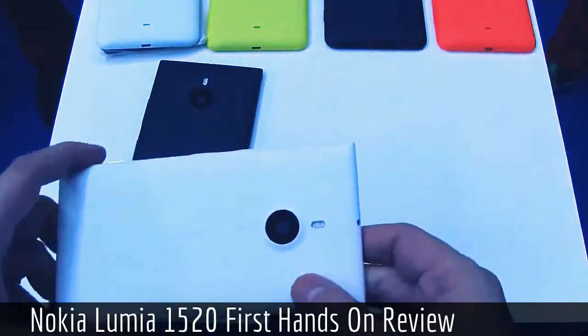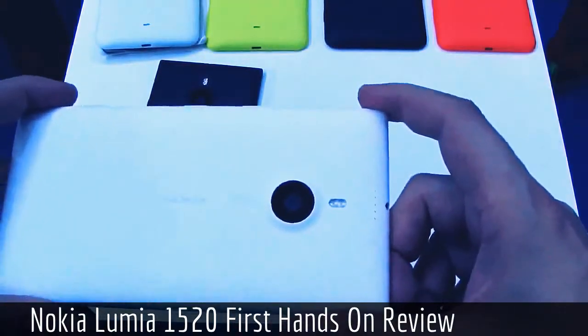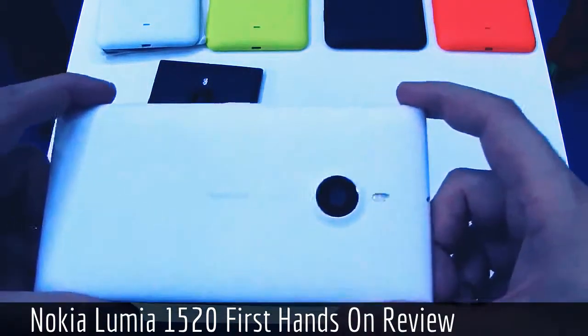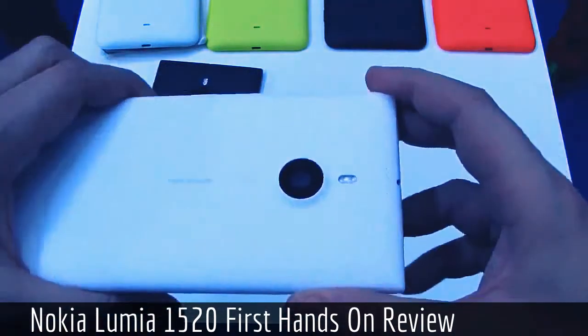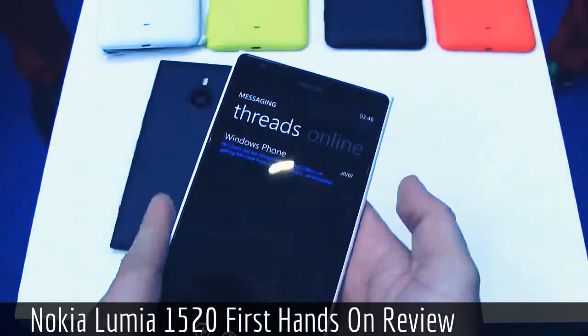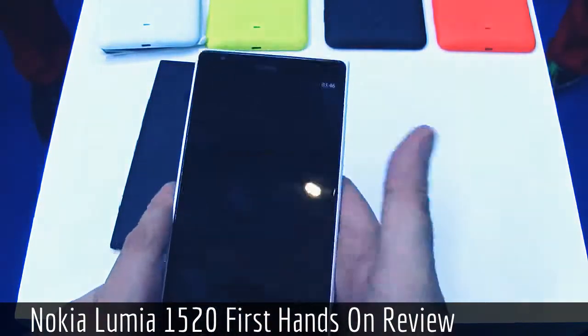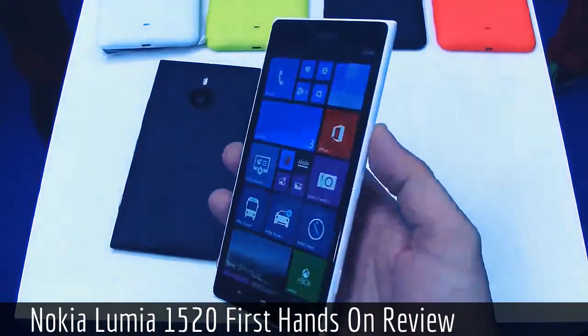On the back we have a PureView camera — a 20 megapixel PureView — which supports amazing picture taking and great image quality. We've been seeing some of the results during the Nokia World keynote and they were excellent, absolutely amazing.